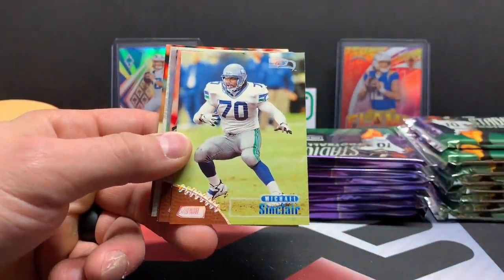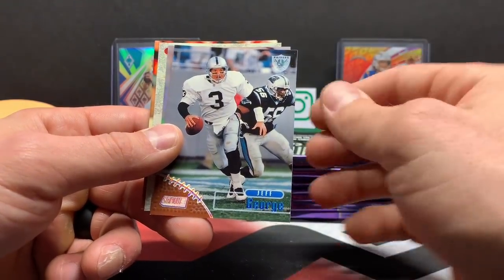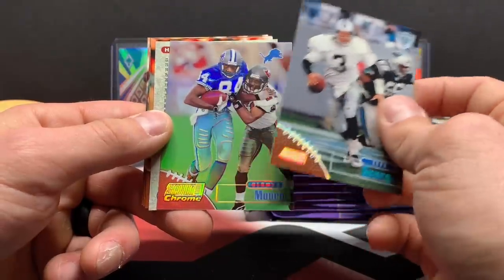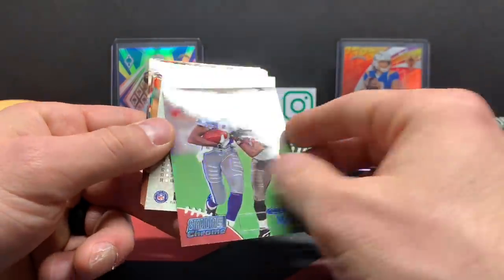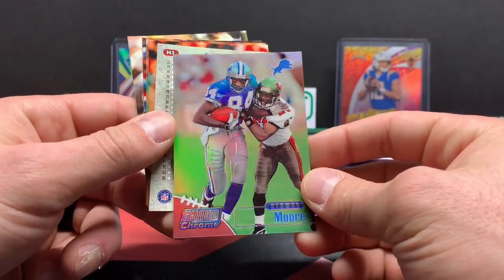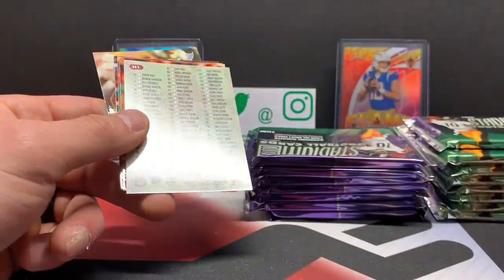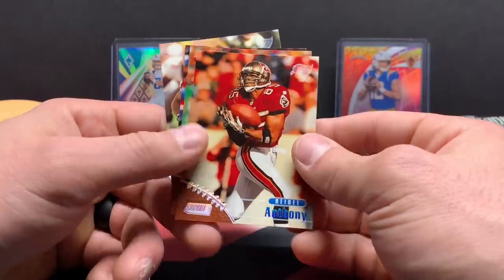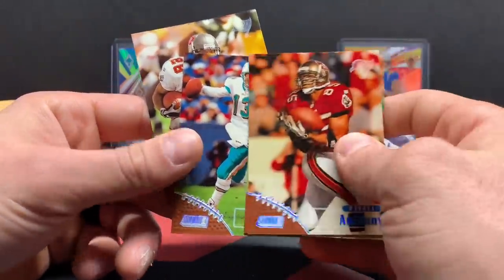Tony Banks, Michael Sinclair, Andre Risen. Something really shiny here — Jeff Garcia. Oh, it's a chrome! Herman Moore — dang, look at that. That looks great. That is a great-looking card. Imagine a Manning like that. Riedel Anthony, Gus Farratt, Dan Marino.